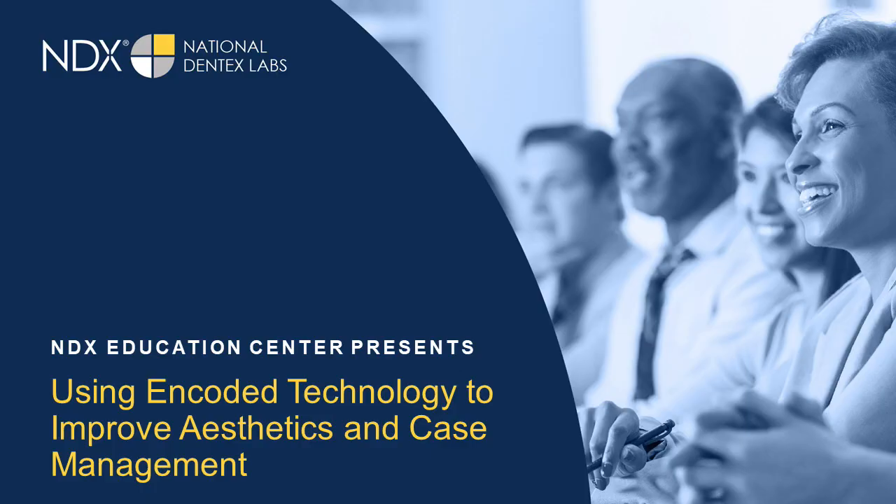Welcome to the NDX presentation this evening, using encoded technology to improve aesthetics in implant dentistry. Tonight's presentation is being presented by Kelly Bevington RDA EFDA and Tiffany Schrepler, and we'll begin shortly.